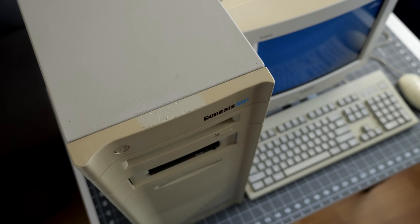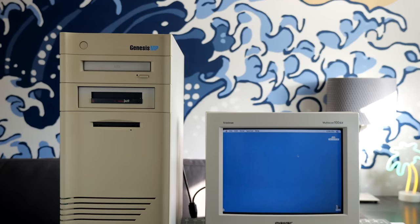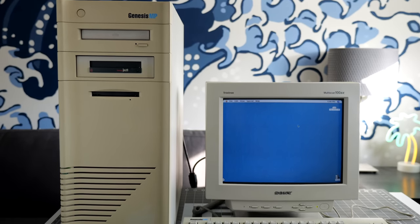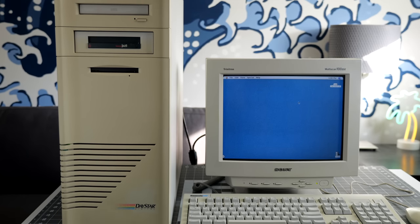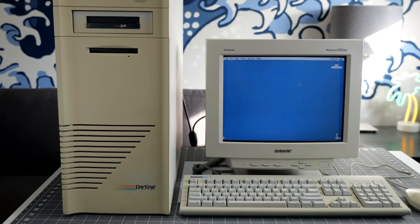I picked up this machine from a friend who had gotten it from its original owner, a print shop in St. Louis that went out of business in 2020. The printing industry is one of a few markets the Genesis MP was targeted towards, as beyond its extreme expandability, it had one killer feature that even Apple, at first, couldn't match.